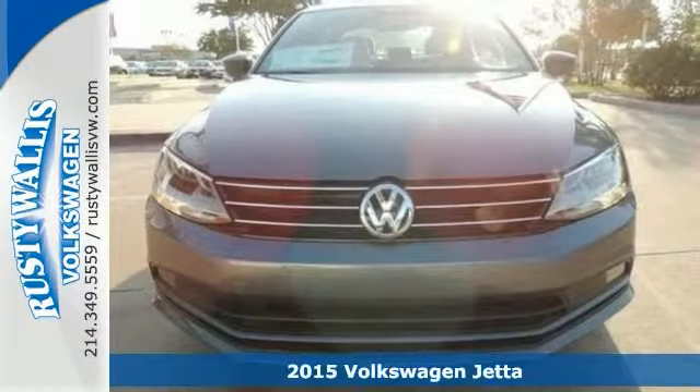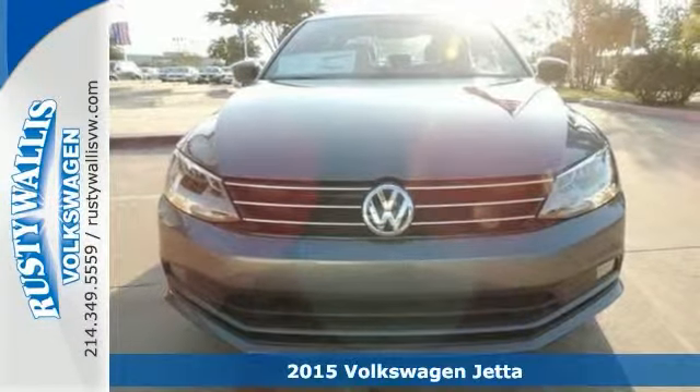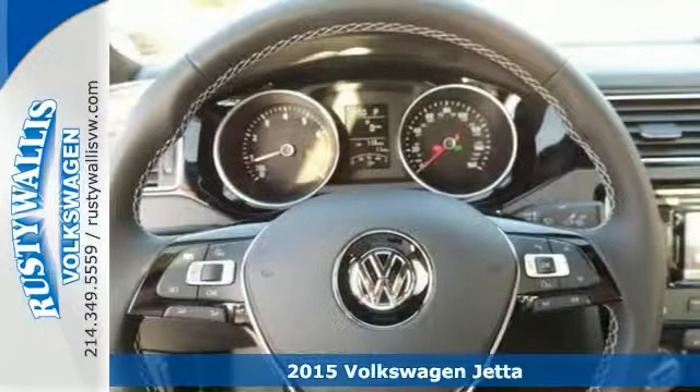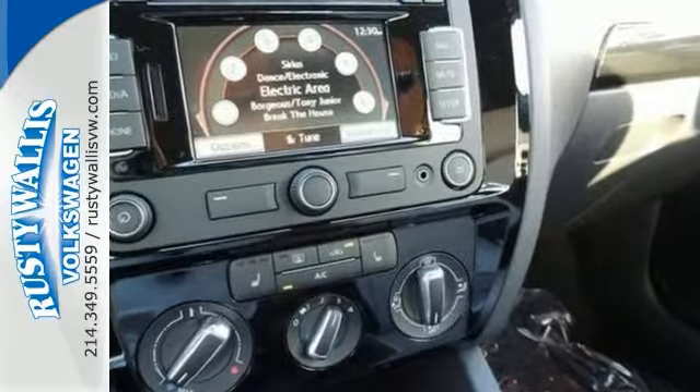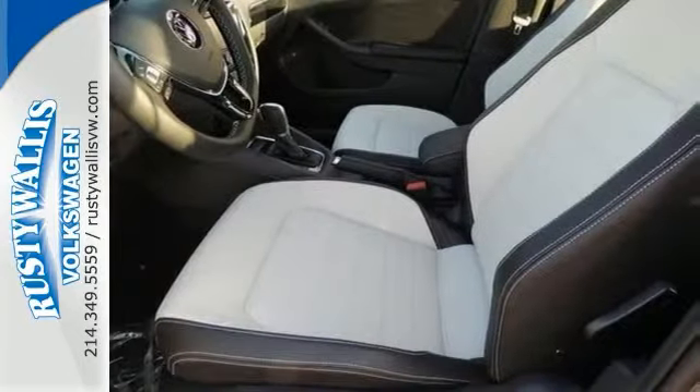You won't find a better car out there than this gorgeous 2015 Volkswagen Jetta 1.8T Sport. It'll take you where you need to go every time. All you have to do is steer. Come talk to us.